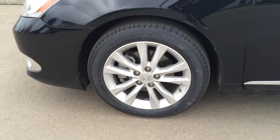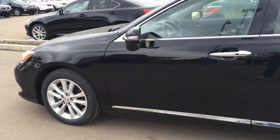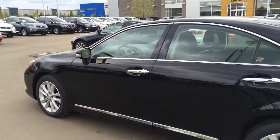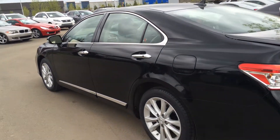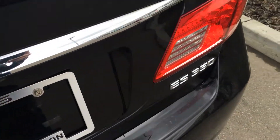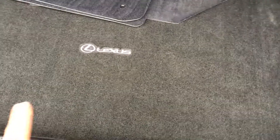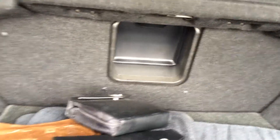17-inch alloy wheels with wheel locks, keyless entry with smart access, and remote trunk release. The trunk area has a full-length carpet, and underneath the floor there is a full-size spare tire with jack. You have cargo tie-downs, a rear extension into the back seat, and overhead an emergency release and handle.